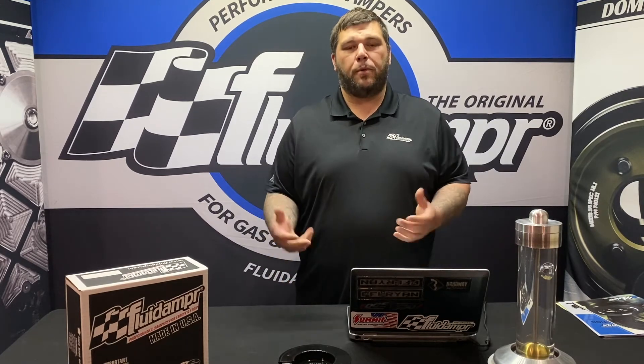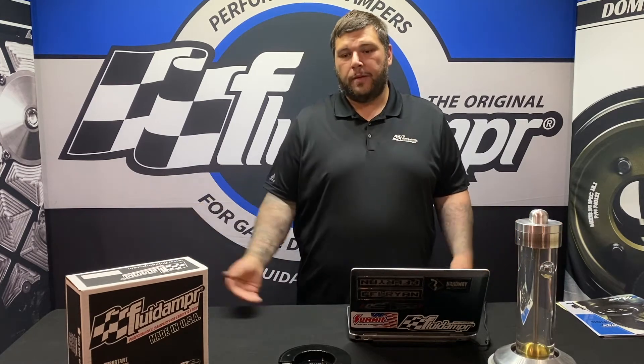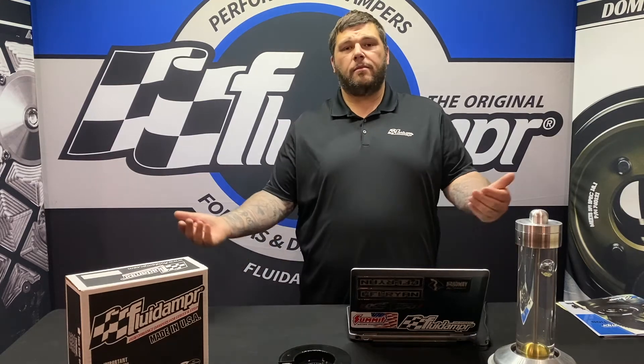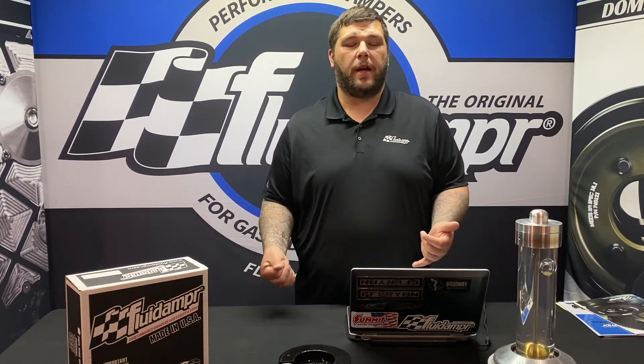Fluid Damper quickly responded to the market and put out our diesel performance aftermarket dampers. They're used in both stock and performance aftermarket applications to make up for the shortcomings of the OEM damper. In racing you need an SFI-certified damper, and all of our fluid dampers are SFI certified. A lot of OEM dampers are a rubber elastomer — a two-piece bonded damper.